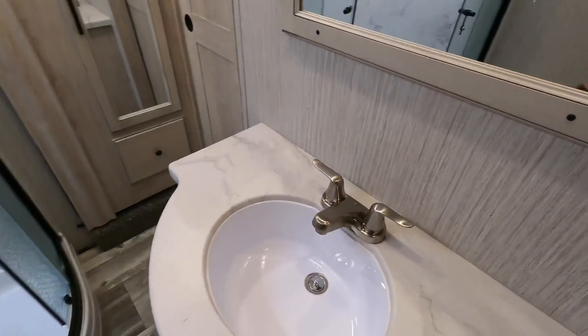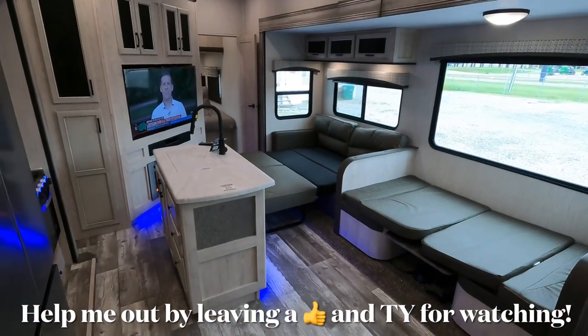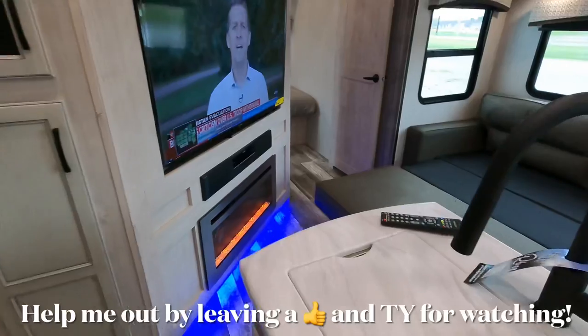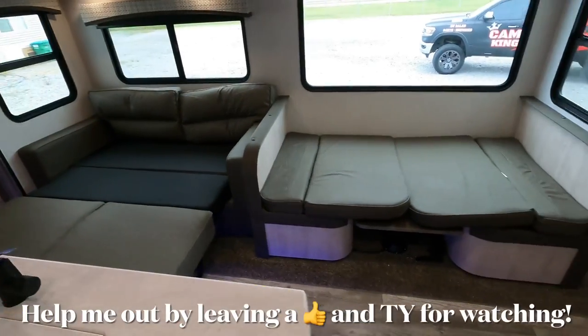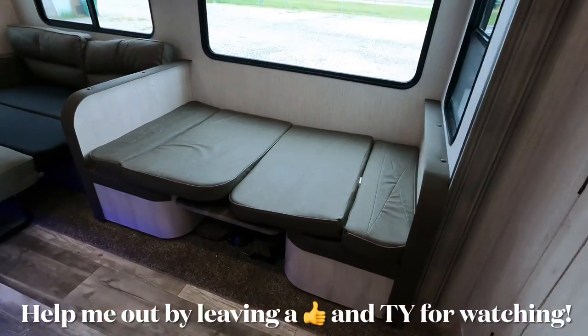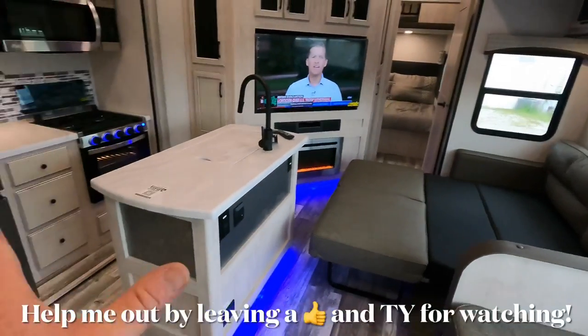Now I have the living room laid out in its full sleeping arrangement to show you guys how much walk-around space you're possibly going to have if you're utilizing the sleeper booth or even the sleeper sofa. In relation to size — the sofa is not quite as big as a queen-size bed, but definitely bigger than a full. And on the booth, not as big as a full, but definitely bigger than a twin-size mattress. You will not have a problem walking around because of the dual slide in this coach.